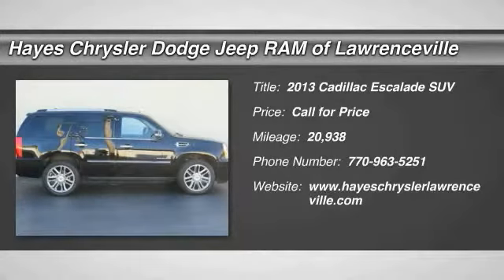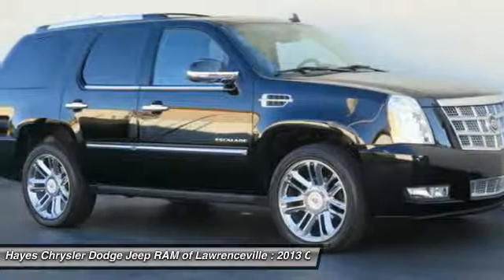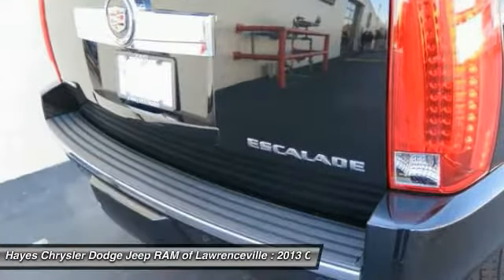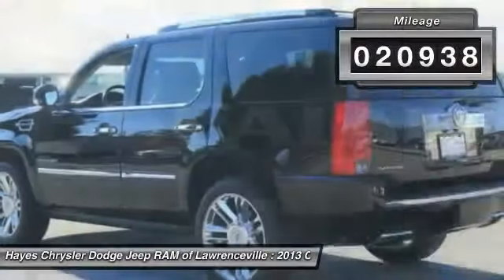We are pleased to show you the 2013 Escalade. A full-size luxury SUV, the Cadillac Escalade stands for A-list style. Thrilling yet effortless performance combined with advanced luxury and technology that's on the leading edge of the industry makes the Escalade an easy choice. This vehicle has less than 25,000 miles.